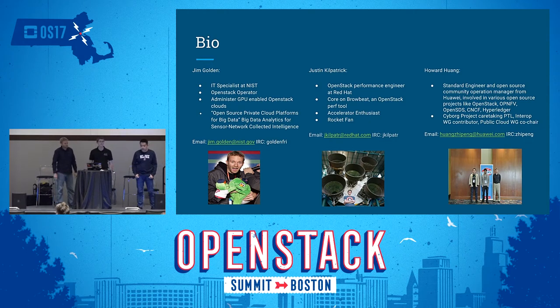I'm Justin. I'm a performance engineer at Red Hat, and I enjoy running and using accelerators. I'm also a big fan of rockets. I'm Howard Huang. I'm a standard engineer from Huawei, and the current caretaking PTL for the Cyborg project.